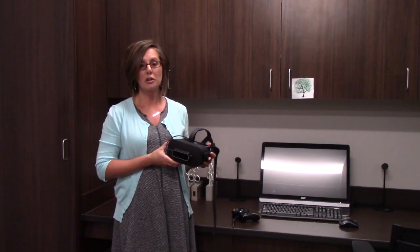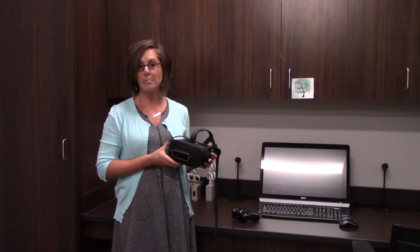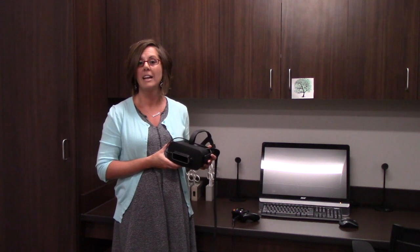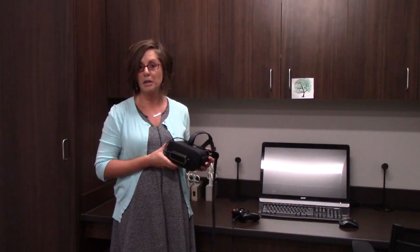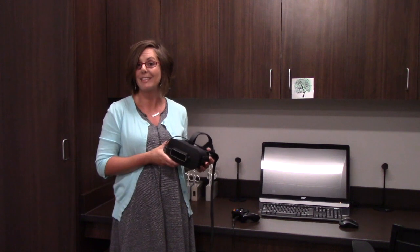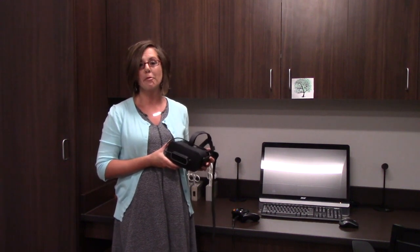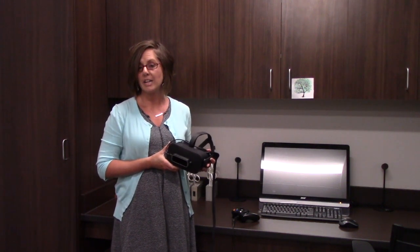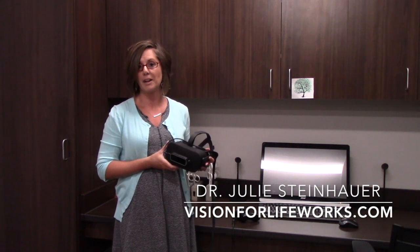It's a cool new thing. You can go to Vivid Vision — they have an amazing website where you can learn about it — and this is kind of taking the world by storm. It's just another thing that we have in our office to be able to treat our patients with amblyopia. It's not the only thing that we do. But for more information about how we treat amblyopia in adults or in kids, you can go to our website at visionforlifeworks.com. Thank you.